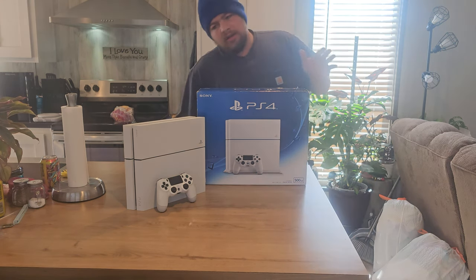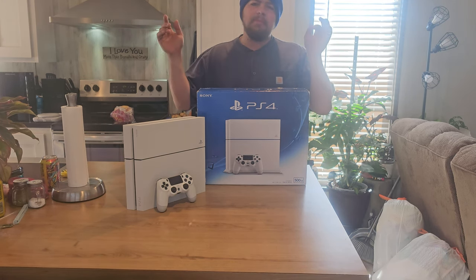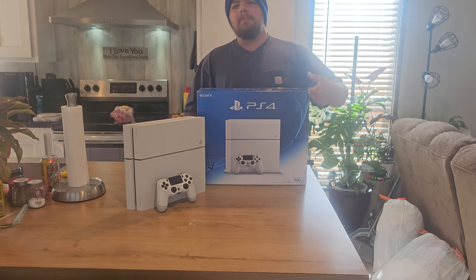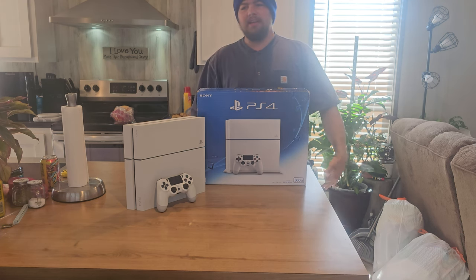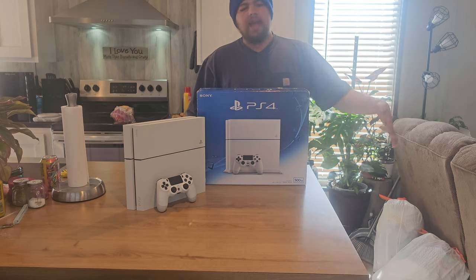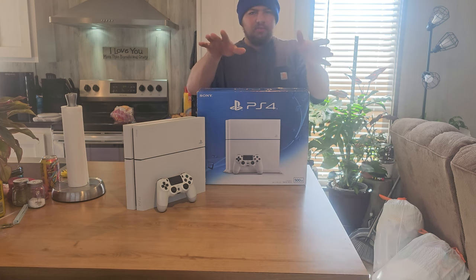I've already unboxed this thing and I've already played it, but I'm going to cut in the unboxing because I do have it recorded. Keep in mind I look terrible and I feel terrible in the video because I was extremely tired and got home late that night. I was so drunk on lack of sleep I'm surprised I made it through the video, so here it is.